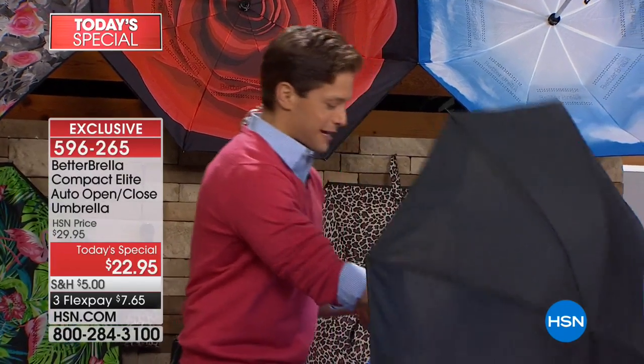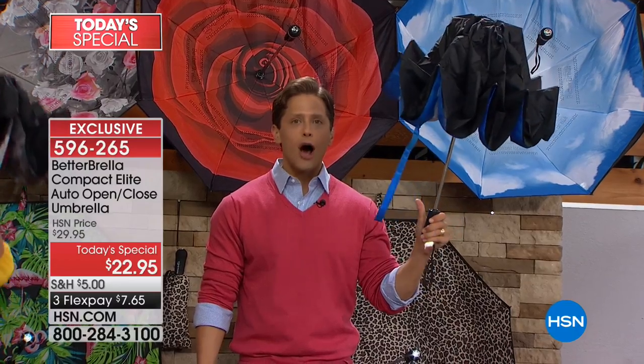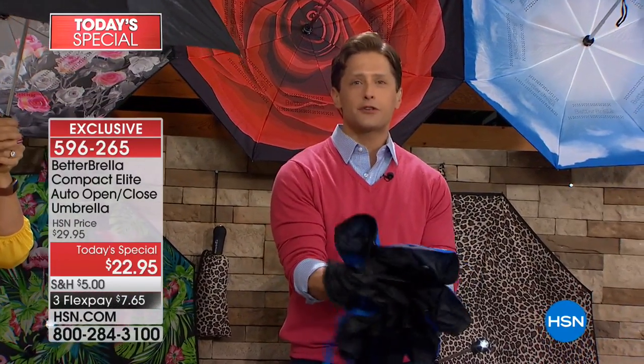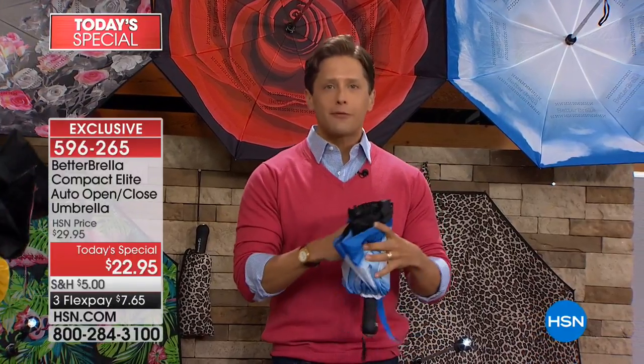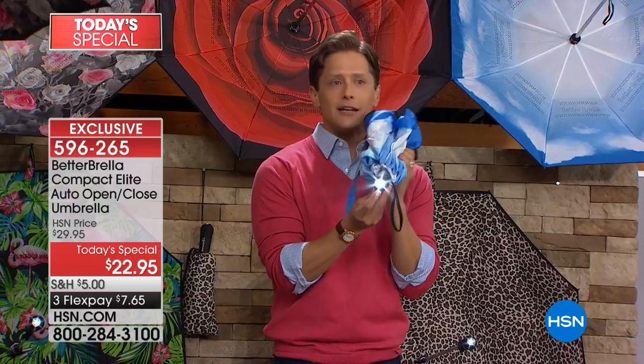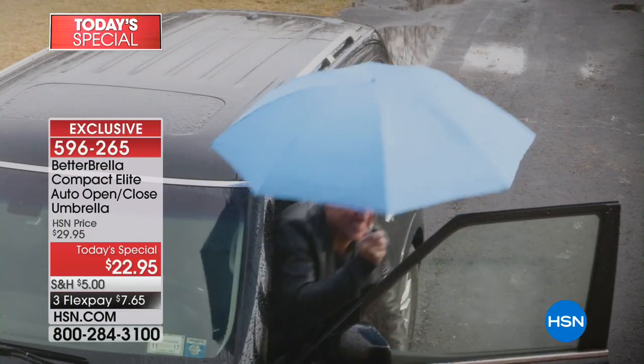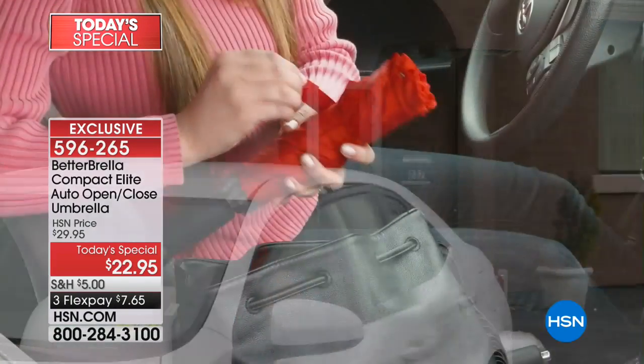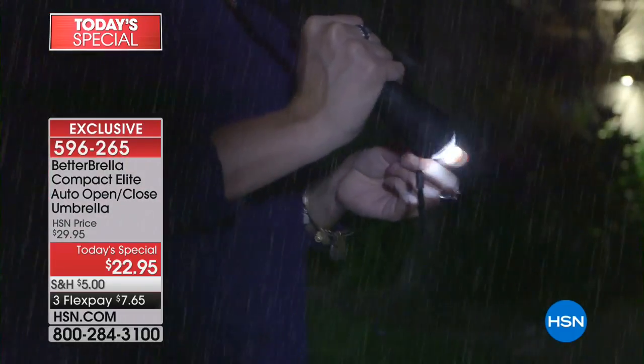Now there's better technology — it automatically closes and automatically opens. It keeps the rain off your sleeve, off your hair, away from the inside of your car. It even has a built-in flashlight. This is truly a reinvention of the wheel, and it's why after today we will have sold over three quarters of a million umbrellas here at HSN in under two years.